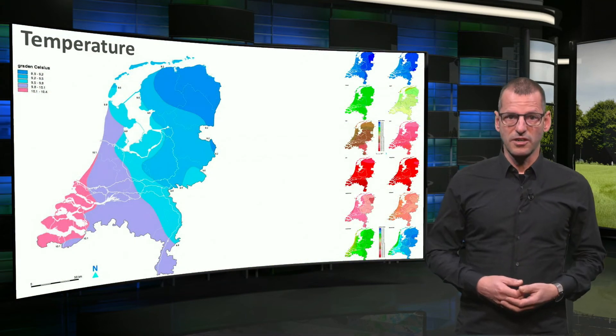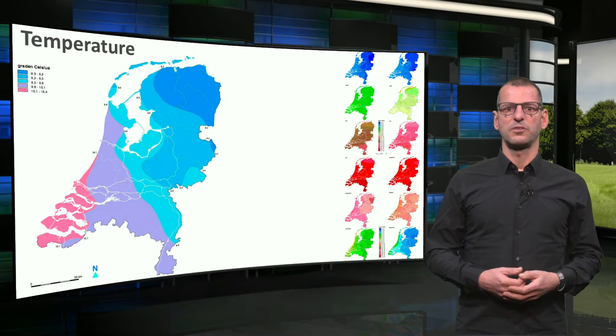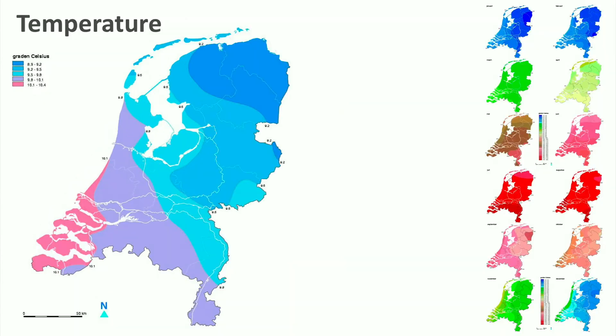For the design process, we started with an analysis of the local climate. Here you see the temperature map of the Netherlands. On the right you see the differences during the 12 months of the year. And this is the location of Honselers Dijk, where our original house is situated.